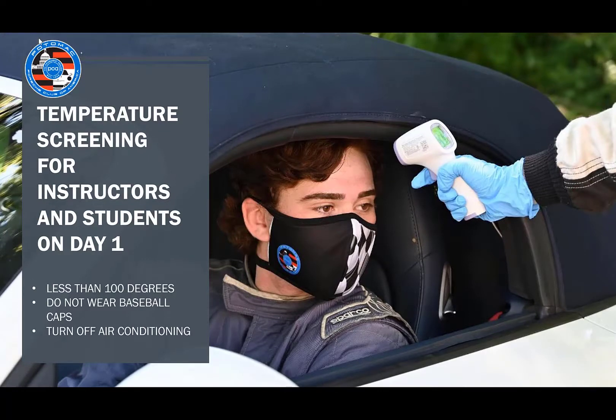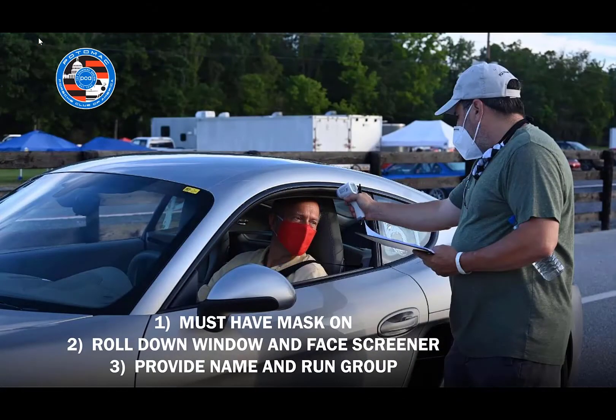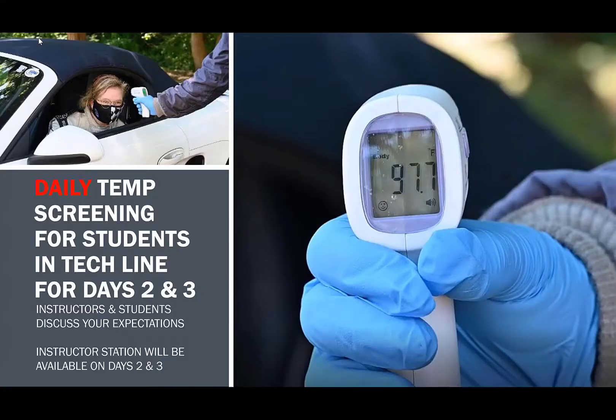Temperature screening will be held for all instructors and students in the tech line on day one. All students will also have their temperature screened on days two and three of multi-day events. If you would prefer that your instructor also has his or her temperature screened each day, please request that through your instructor. When getting your temperature screened, please ensure you are not wearing a baseball cap and that your air conditioning is not on, as that will affect the reading. You must have your mask on during the temperature screening. Please roll your window down, face the screener, and provide your name and run group. A log will be kept each day with the results.